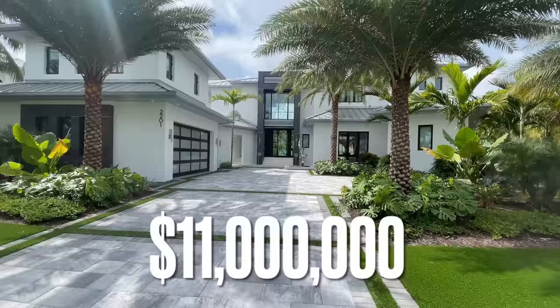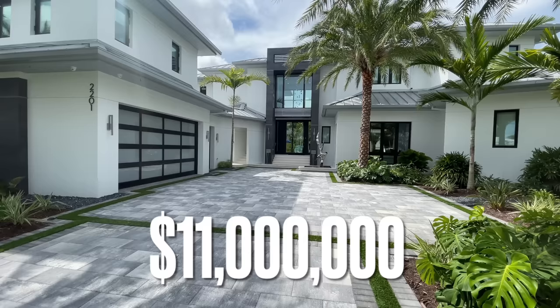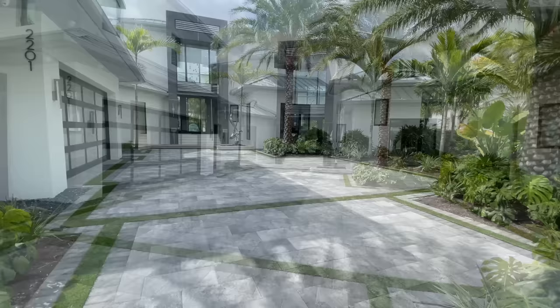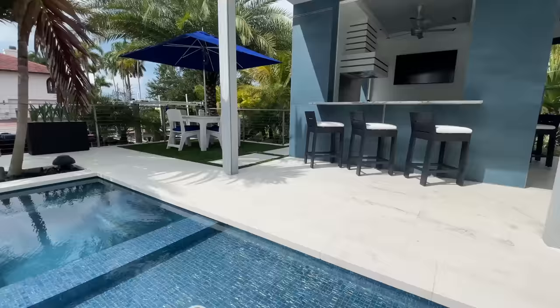Hey everyone, welcome to another episode of Listed Lifestyles. Today we're going through an $11 million house in Naples, Florida. This one's attention to detail is unmatched. It's got water fountains in the front, water fountains through the back, a beautiful pool, and this is located in Royal Harbor in Naples, Florida, which means that it is on the water. So let's go check it out.